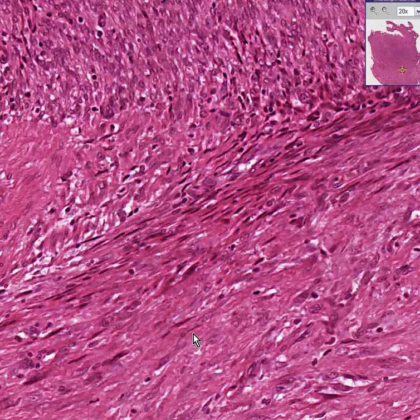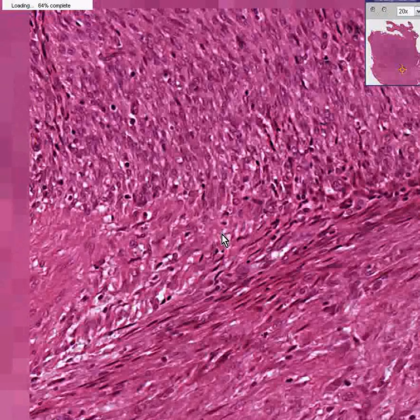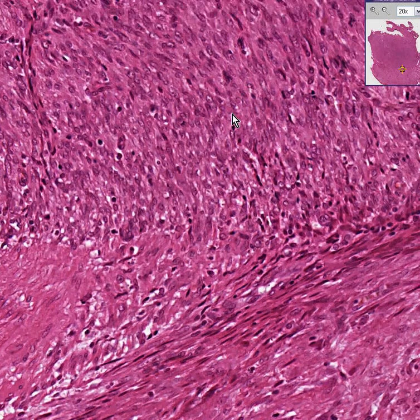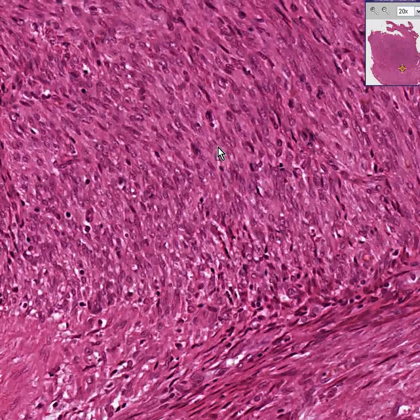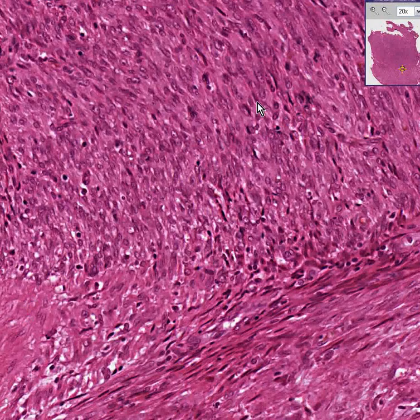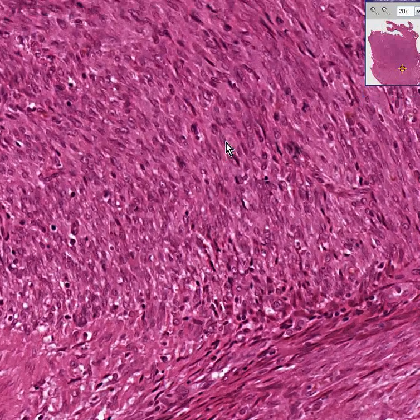These are all fibroblasts. Most of the non-cellular stuff between them is collagen. This demonstrates an important principle: because this is a tumor of fibroblasts, you might call it a fibroma if it was benign and a fibrosarcoma if it was malignant. When you see a lot of collagen like here, think maybe it's of fibroblastic origin.